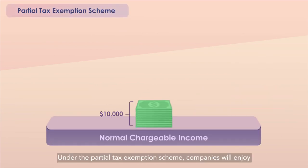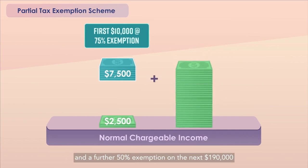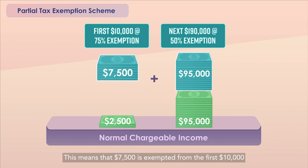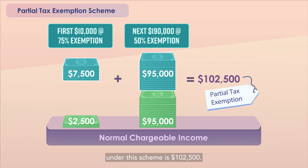Under the Partial Tax Exemption Scheme, companies will enjoy a 75% tax exemption on the first $10,000 of their normal chargeable income and a further 50% exemption on the next $190,000 of their normal chargeable income. This means that $7,500 is exempted from the first $10,000 and $95,000 is exempted on the next $190,000. The maximum exemption for each YA under this scheme is $102,500.